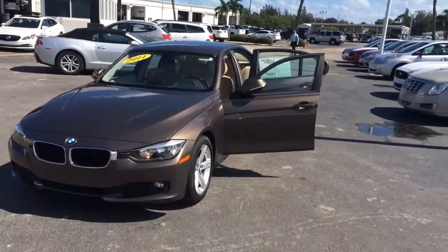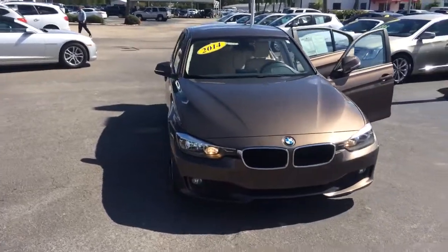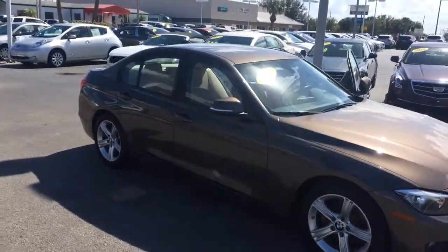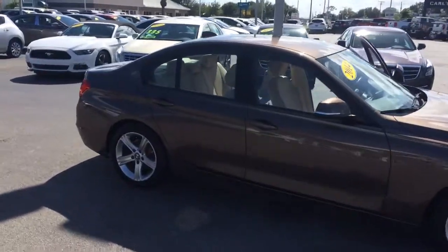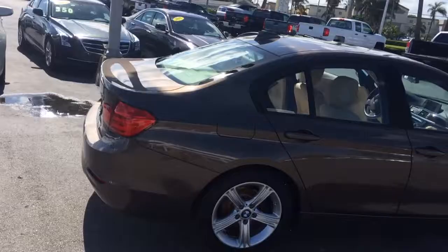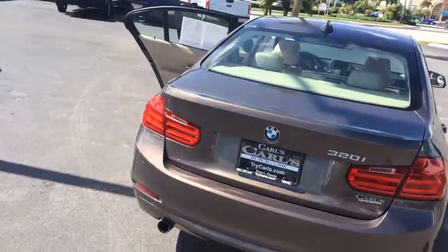Hi, this is Jack at Carl's Buick GMC in Stuart. I just wanted to take a video of the 2014 BMW 320i. As you can see, the exterior is in great condition. It's a really nice vehicle.